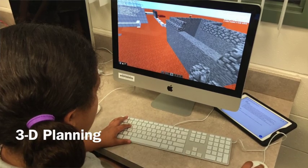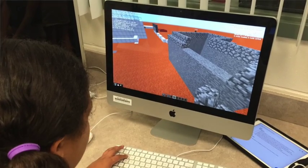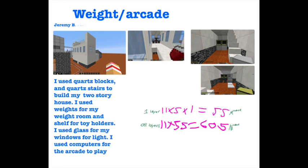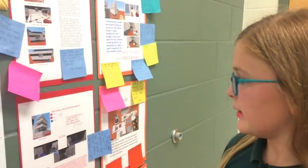We also did our 3D planning, where we planned how high the structures would be, and then went into Minecraft and actually built them — which was pretty fun. These are interior pictures of the pods, showing the interior view, back view, side view, and aerial view. We also wrote a paragraph on the materials used to build it and showed the volume calculations.